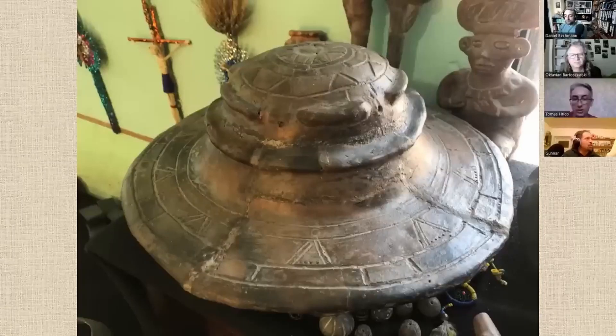In 2021 I was there and had the opportunity to take a few pictures of these objects. On this picture here we see an object that looks like the typical flying saucer with the dome on top and a few interesting engravings.